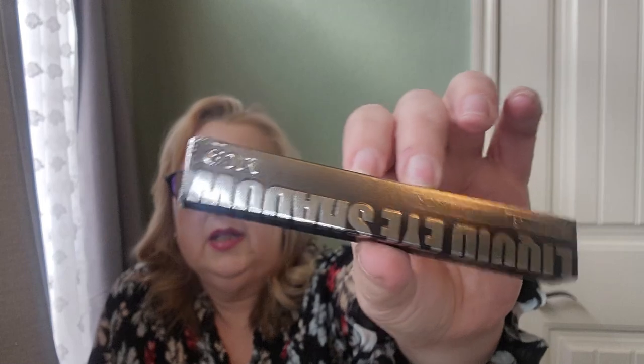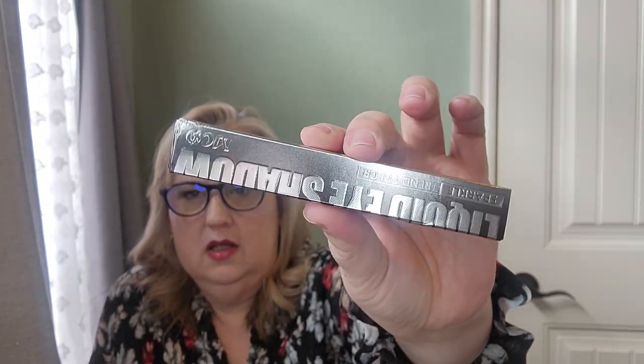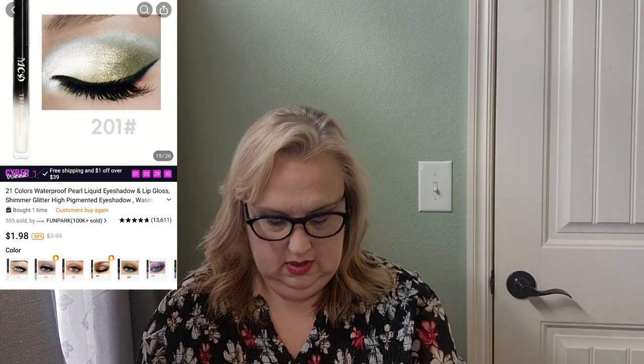Next, I sometimes like to put a bright shimmery color right in the corner of my eyes, and this is a really pretty white pearlized iridescent product with a little doe-foot applicator — you just stick it on where you want it and blend it around. If you want a super shiny bright highlighter you could use this for that too, so there's a lot of versatility with it.